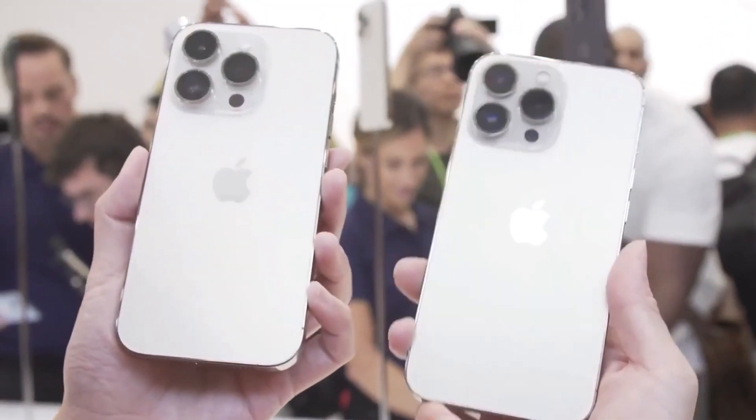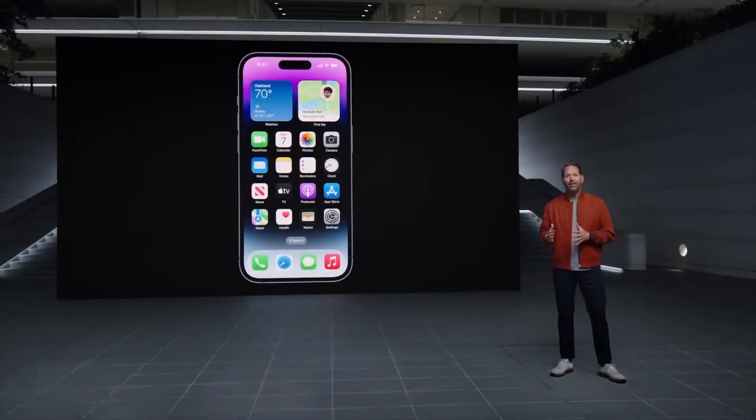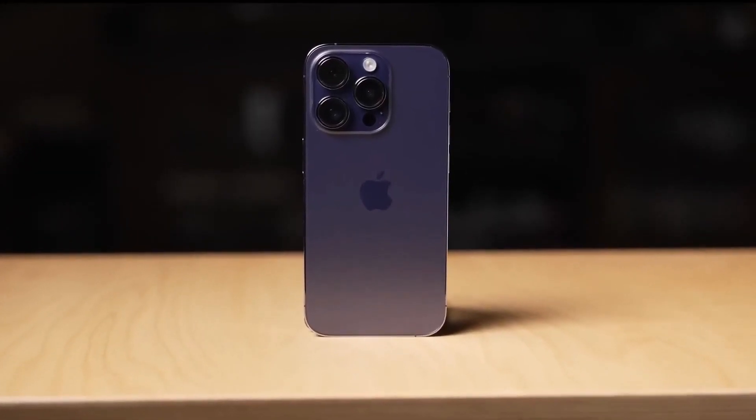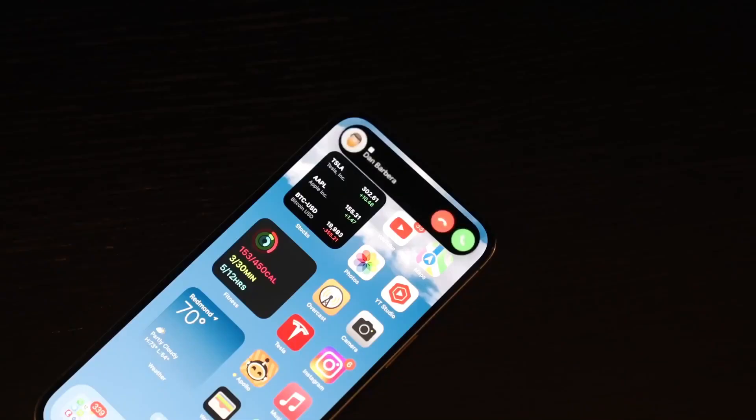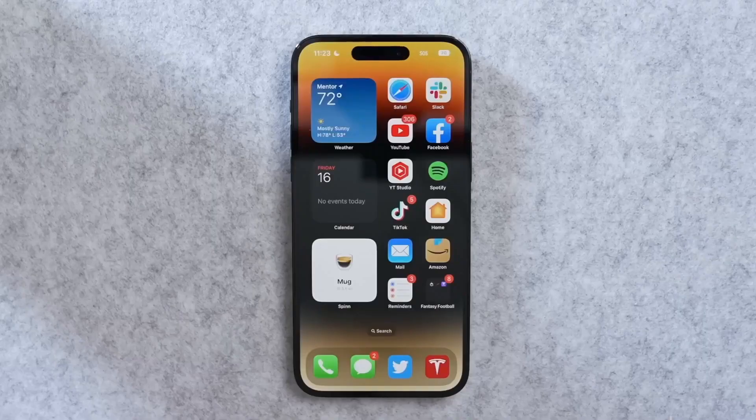But what if your iPhone isn't on this list? Well, it won't be joining the iOS 17 party. For instance, if you're rocking an iPhone X or anything older, the fanciest software it can handle is iOS 16.